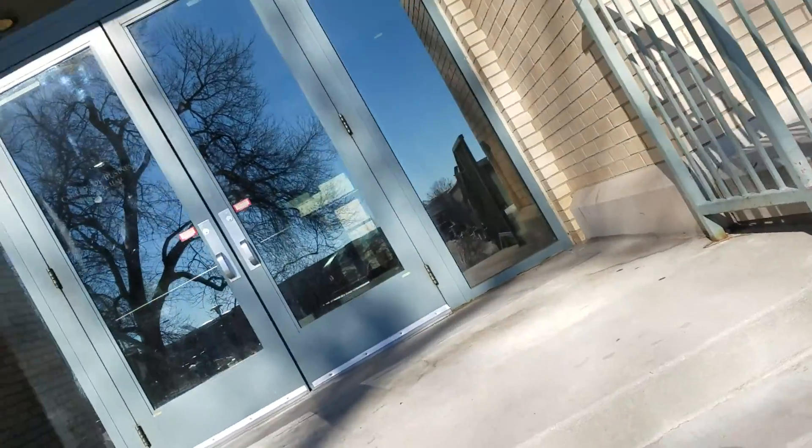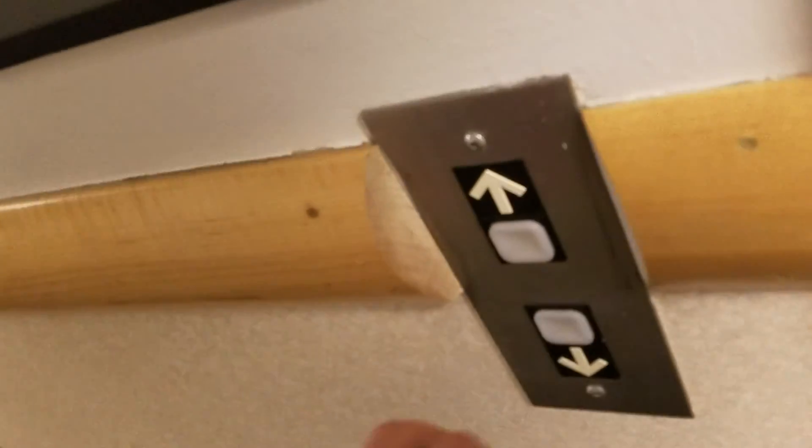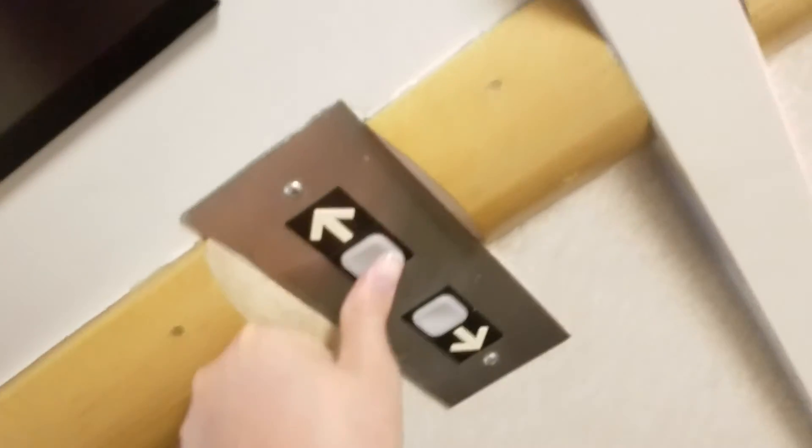Our first elevator, as you all should know, is a Dover. I wonder if it still has that inverted chime. Is it over to the right? It looks right. Yep, here it is — it's still a Dover. It's still a Dover Impulse. No modernization.